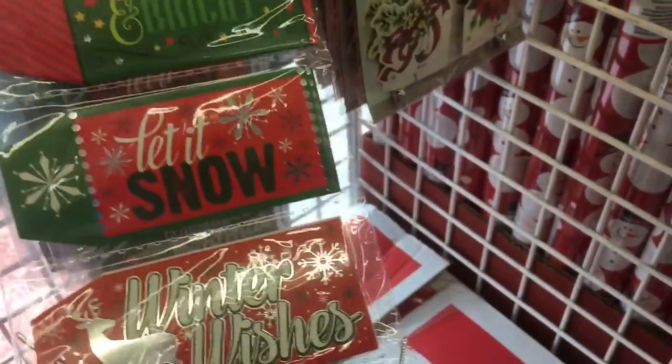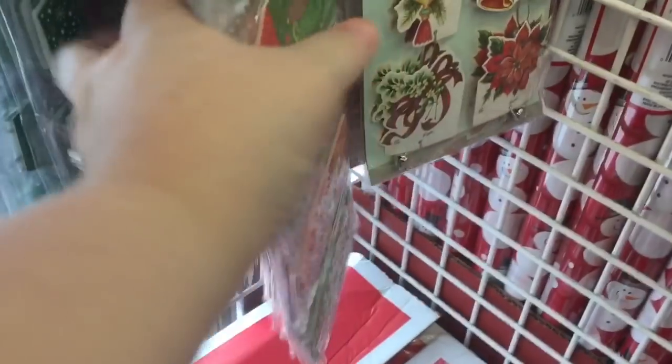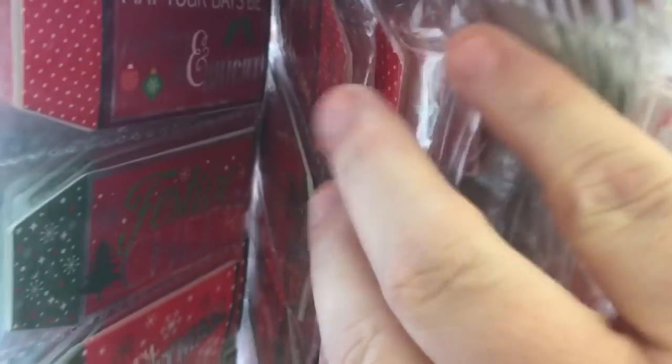There's 25 of these. Do they only have one style? Nope, they have more than one style. Seems like they just have the two.